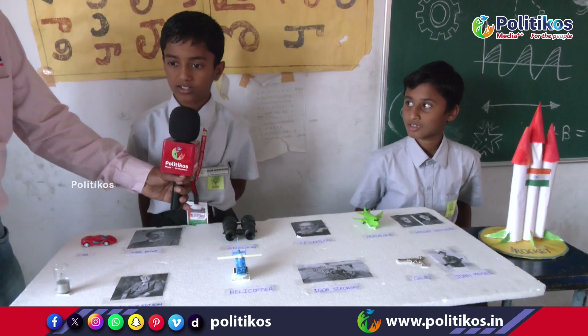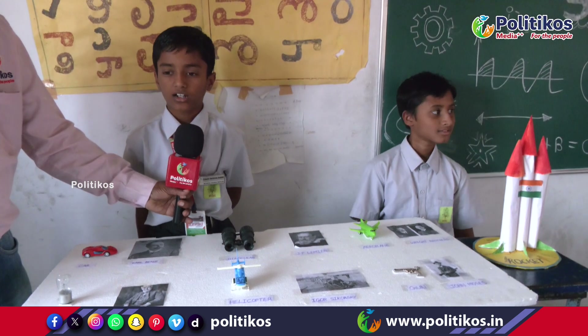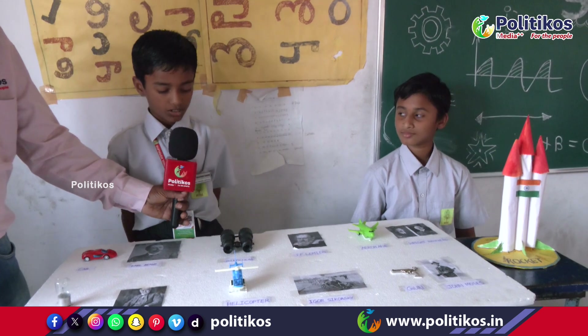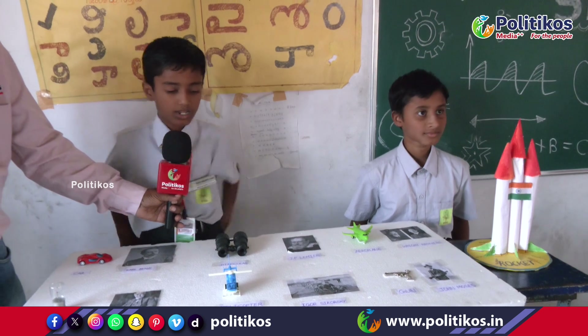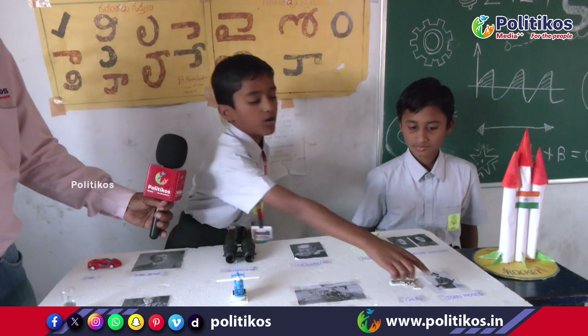Namaskar dear parents. My project is about the innovations of scientists. There are six types of inventions. They are: Karl Benz — he invented the car; J.P. Lumiere — he invented binoculars; Thomas Alva Edison — he invented the bulb; Igor Sikorsky — he invented the helicopter; Wright Brothers — they invented the aeroplane; John Moses — he invented the gun.